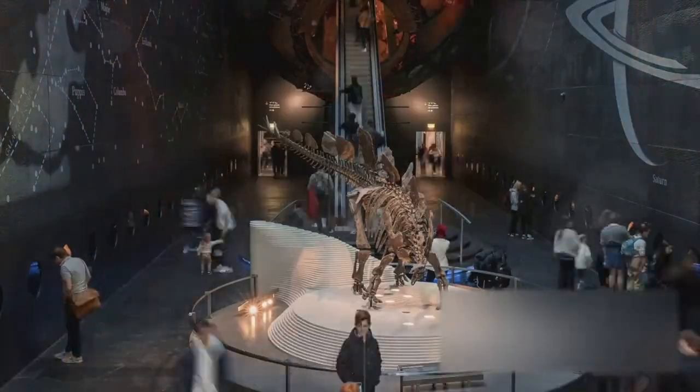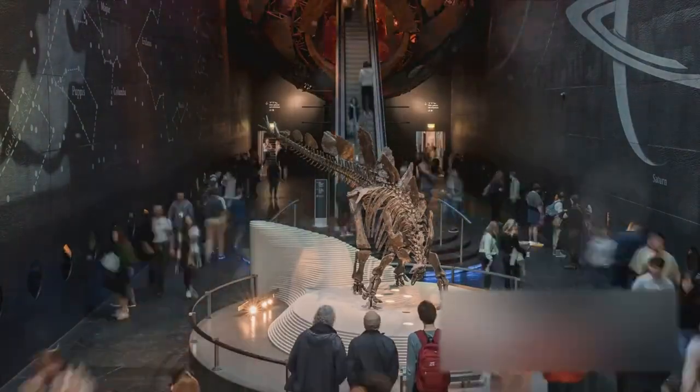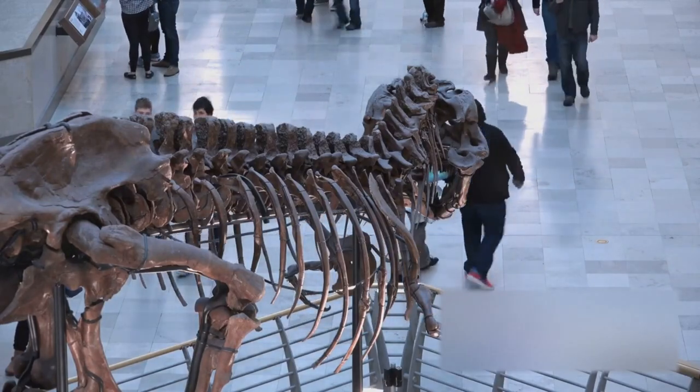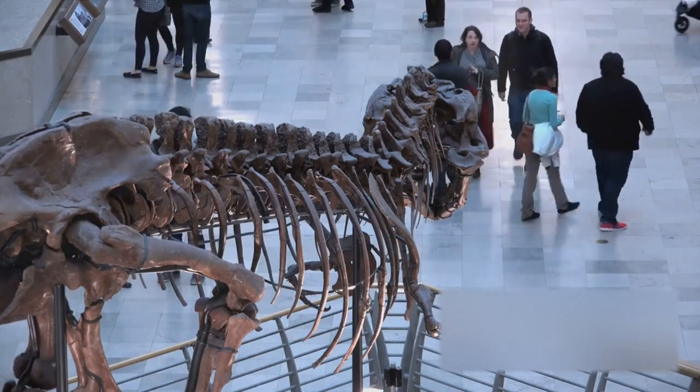Woolly mammoths, or Mammuthus primigenius, were a species of mammoth that lived during the Pleistocene epoch and into the early Holocene. These incredible creatures were similar in size to modern African elephants, but they were built to survive in the harsh, icy climates of the Ice Age.